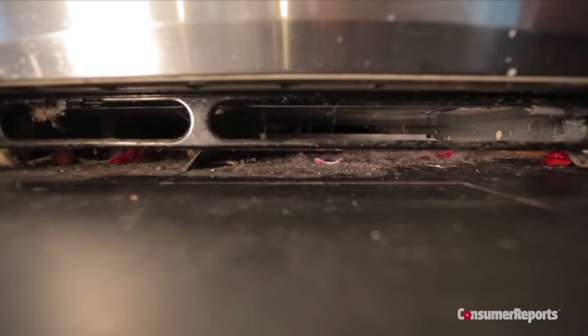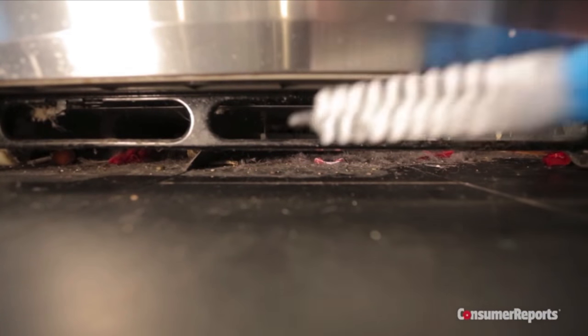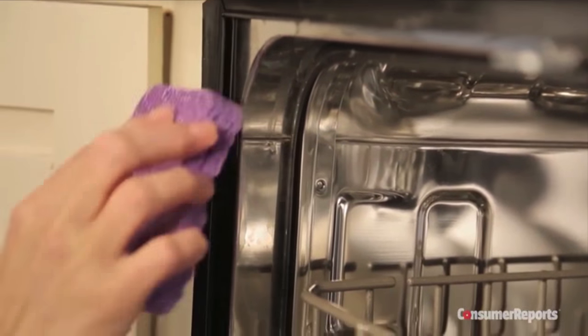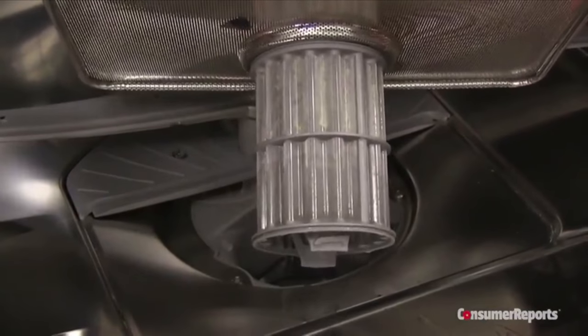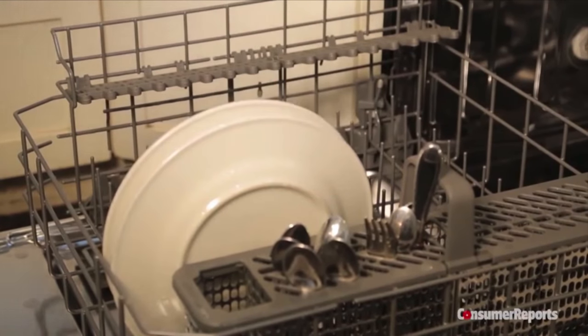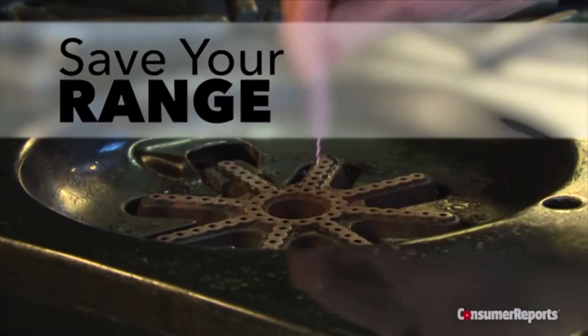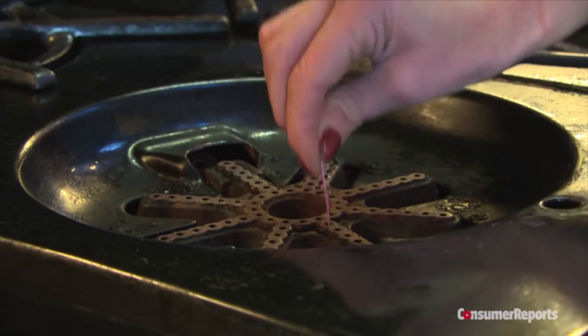Compressor coils clogged with dust can't release heat efficiently and make the fridge work harder, wearing it down. Cleaning the coils with a brush and vacuum once a year will add years to the life of your refrigerator. Your dishwasher will last longer if you clean the gasket routinely with soap and water, and take the time to remove food debris regularly from the filter. Much of the energy used by your dishwasher goes toward heating the water, so before you do a load, run the water at the sink until it gets hot — that saves the dishwasher work and it'll last longer. Keep your range working its best by keeping the burner ports clear using a pipe cleaner or paper clip.